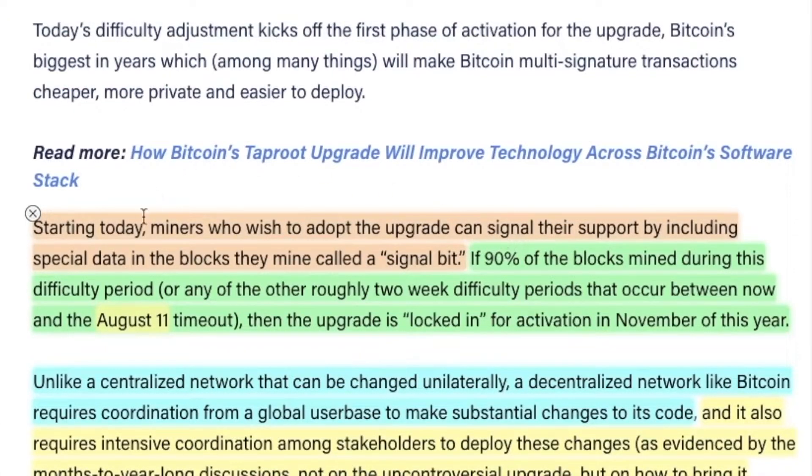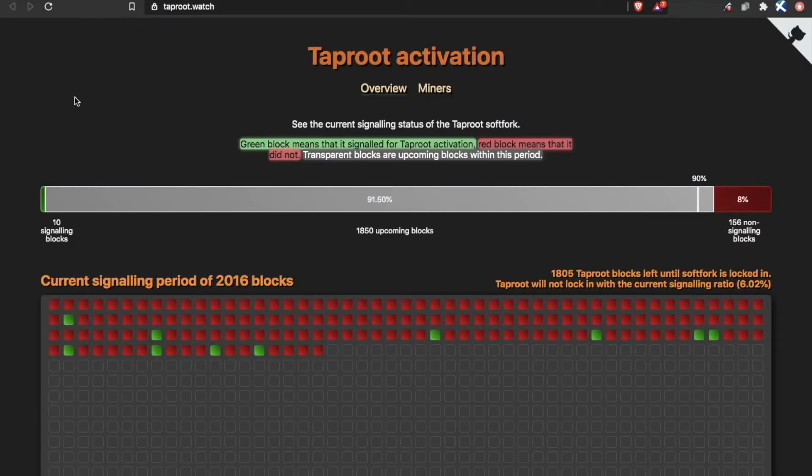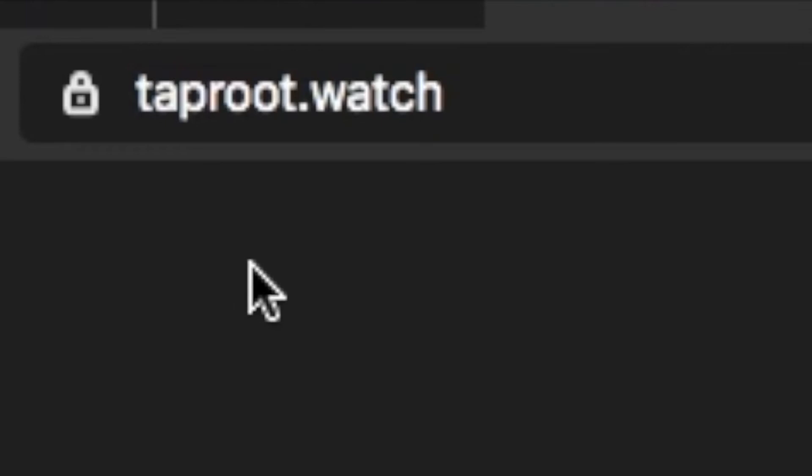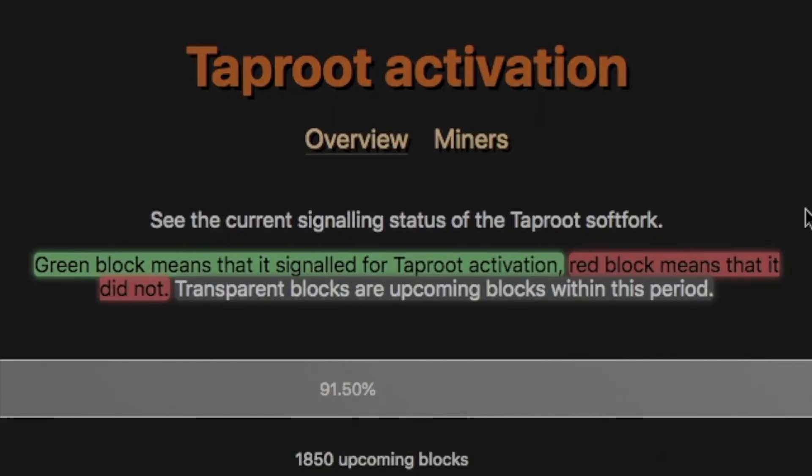Starting today, miners who wish to adopt the upgrade can signal their support by including special data in the blocks they mine, called a signal bit. If 90 percent of the blocks mined during this difficulty period — or any of the other roughly two-week difficulty periods that occur between now and the August 11th timeout — reach that threshold, the upgrade is locked in for activation in November of this year. So Bitcoin miners need 90 percent consensus. Pro tip: you can go to taproot.watch and see the current signaling status of the Taproot soft fork.